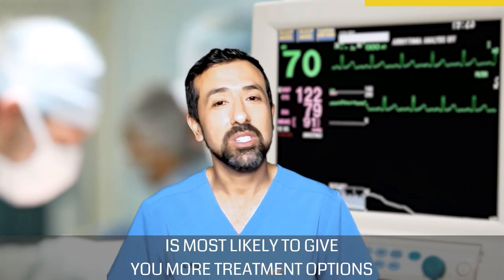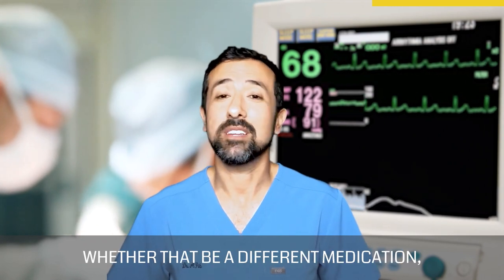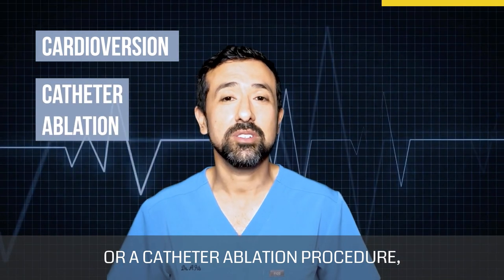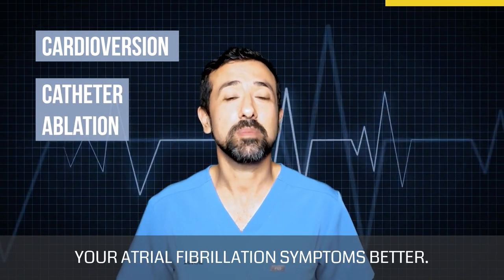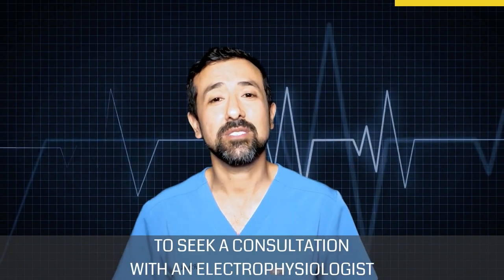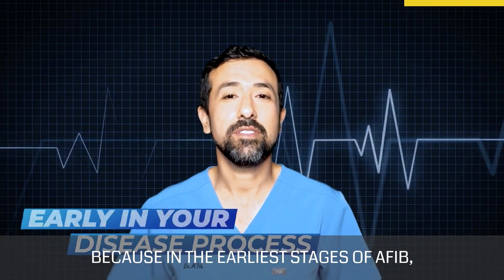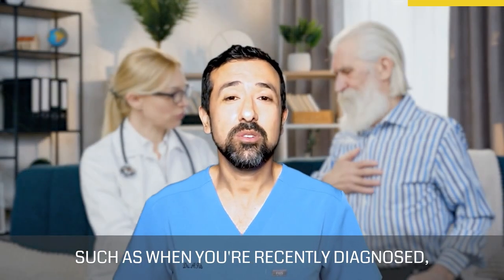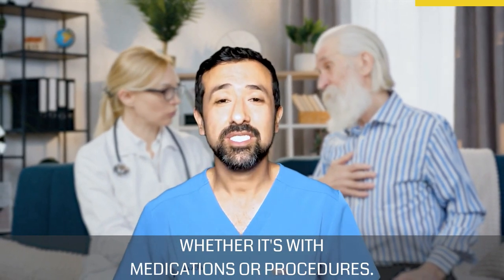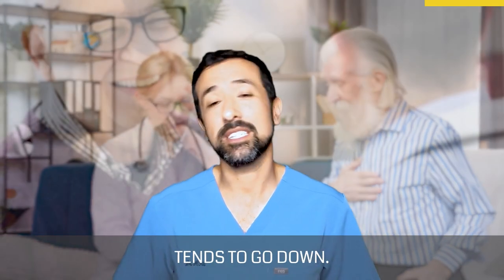An electrophysiologist is most likely to give you more treatment options for your atrial fibrillation, whether that be a different medication or different procedures such as a cardioversion or catheter ablation procedure, which may help manage your atrial fibrillation symptoms better. I usually urge people to seek a consultation with an electrophysiologist early in your disease process, because in the earliest stages of AFib you actually have a higher chance of success, whether with medications or procedures. Once you've had AFib for a while, the success factor of different treatment strategies tends to go down.